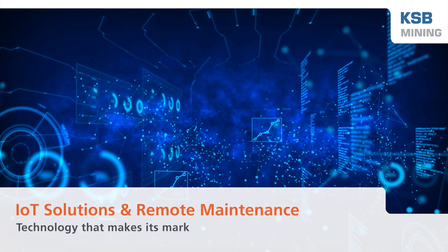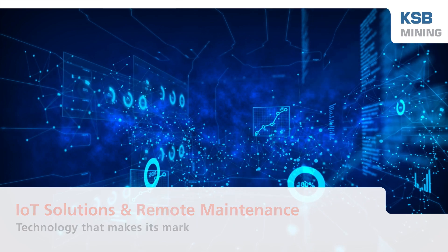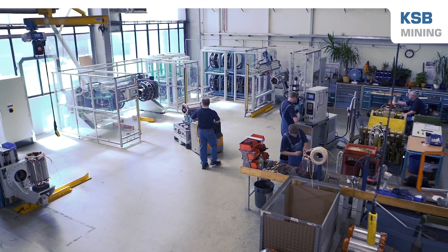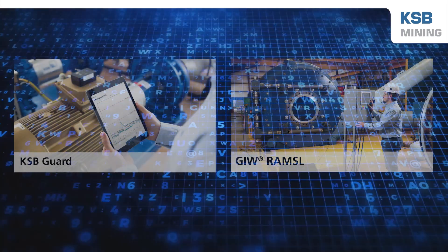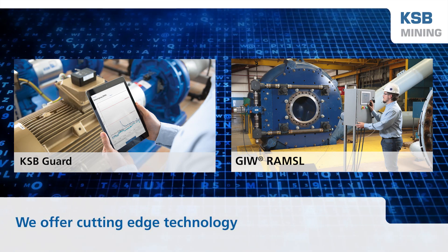KSB offers IoT technology for pump monitoring and management to improve pump performance. KSB is a technology-driven pump manufacturer with great emphasis on research, development, and innovation. We may be a 150-year-old company, but our technology is cutting edge.